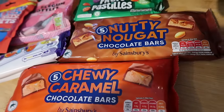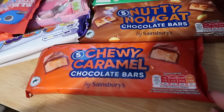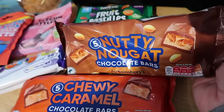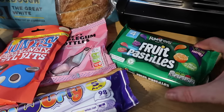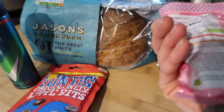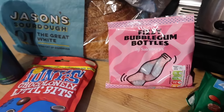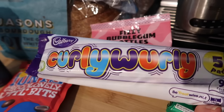I got some little sweet treats — chewy caramel bars and nutty nugget bars, a pound for five. I wonder if the Aldi ones are similar. Fruit Pastels £1.50 for four. Some fizzy bubblegum bottles — these little bags are about 70p each now, they used to be three for a pound. And curly wurlys, five for £1.25 — they're really nice with a cup of tea.